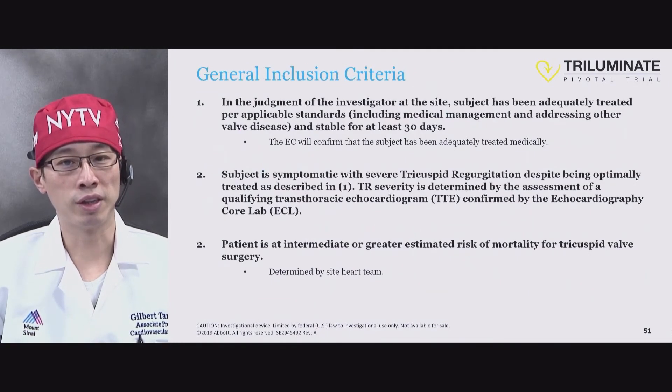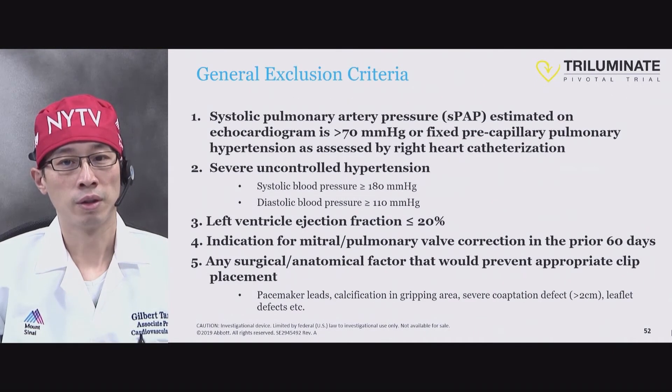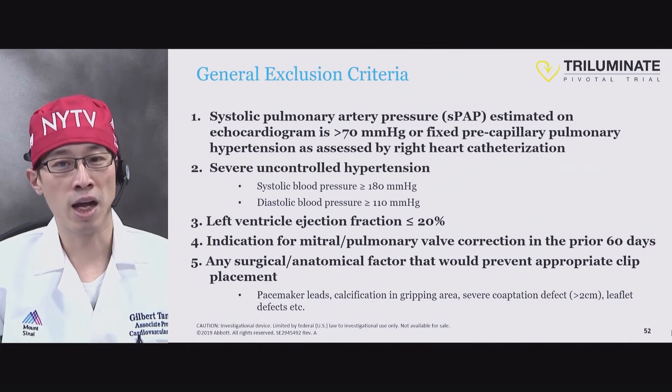The inclusion criteria are based not just on the patient's clinical characteristics but also clippability — meaning anatomy and imaging must be suitable. Exclusion criteria include severe pulmonary hypertension, uncontrolled hypertension, very poor ejection fraction, and if there is an indication to fix other valves, that should be done prior to consideration for this trial. Anatomy is also critical.